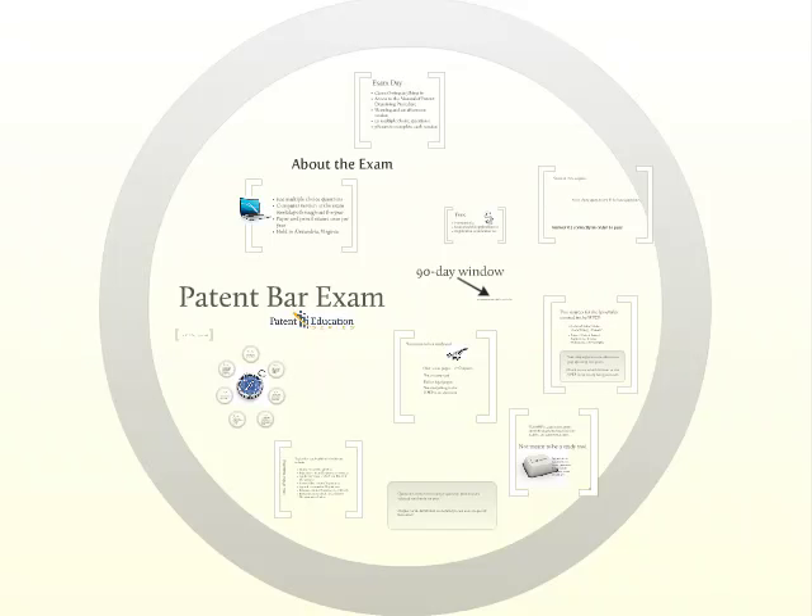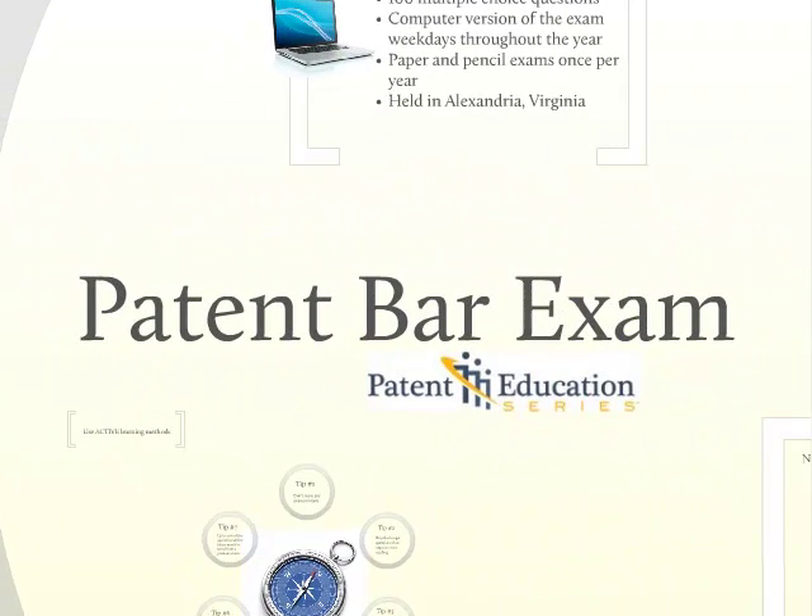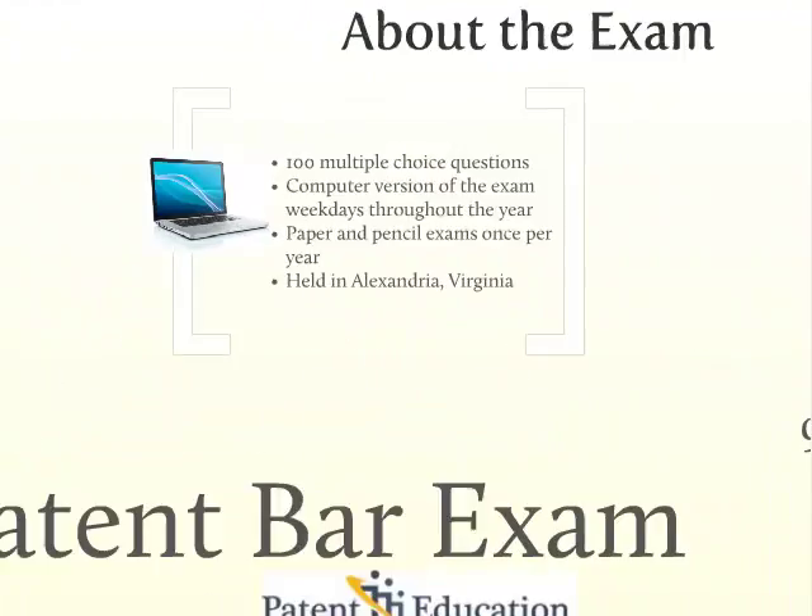In the previous video, I covered a number of details about a career in patent law. If you watched that video, you already know you'll need to pass the patent bar exam to begin a career in the field of patent law and gain a designation as a patent agent or attorney. In this video, I'll go over the exam itself, including what it covers, how to study for it, and a few secrets to passing it on your first try. So let's get started.